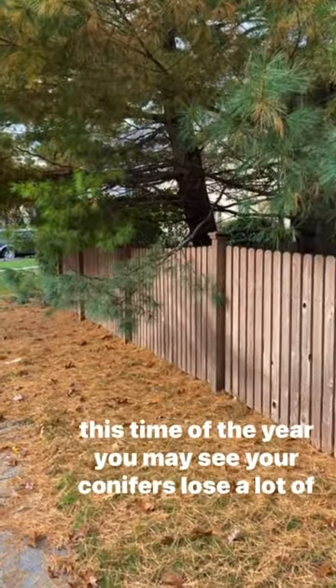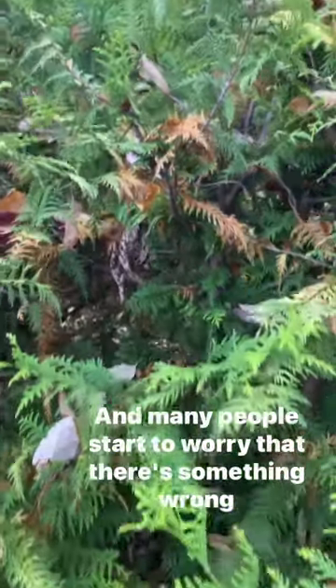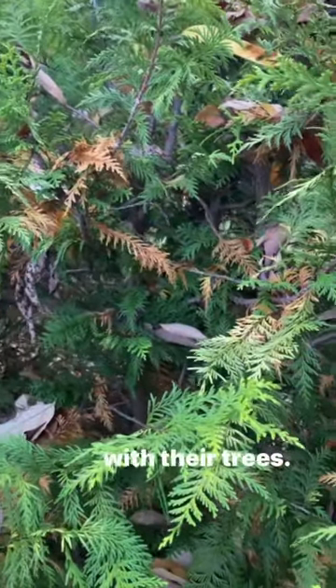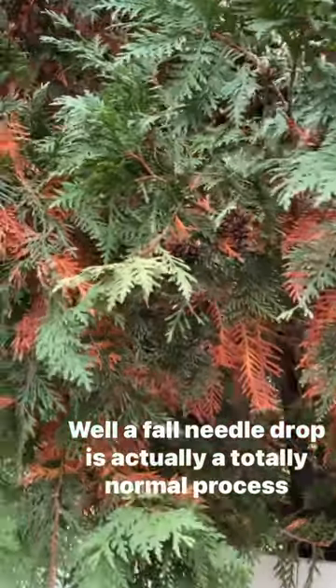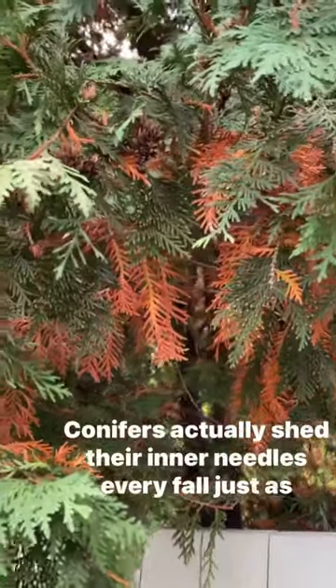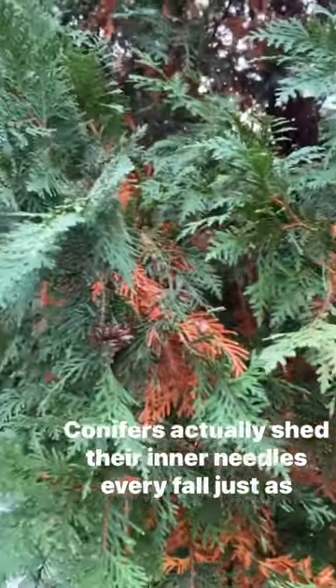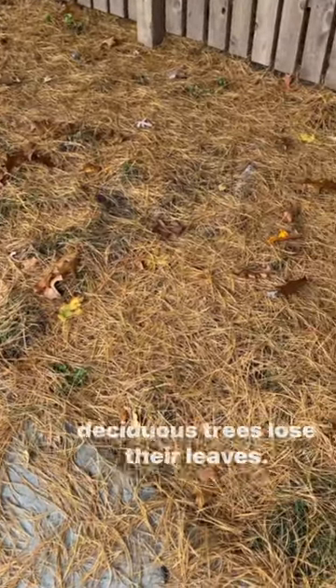This time of year you may see your conifers lose a lot of needles, and many people start to worry that there's something wrong with their trees. Well, a fall needle drop is actually a totally normal process and nothing to worry about. Conifers actually shed their inner needles every fall, just as deciduous trees lose their leaves.